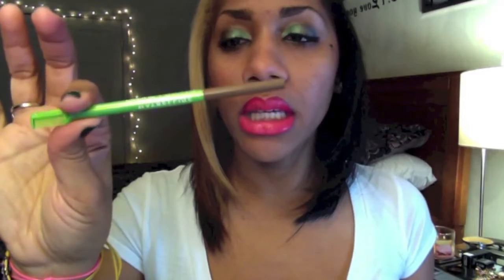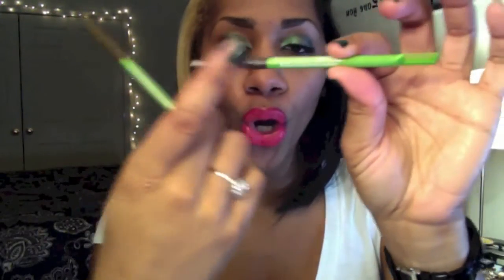Moving on to makeup, I love these pencils. These are by Maybelline and it's called Define-a-Brow. The lighter brown cap is medium brown and the darker one is dark brown. If you've ever tried the MAC eyebrow pencil — the retractable one — this is the same identical product. I cannot tell the difference at all.